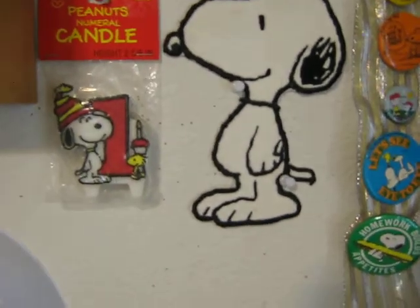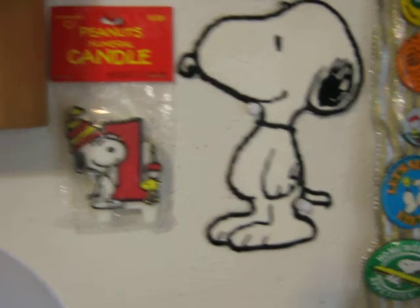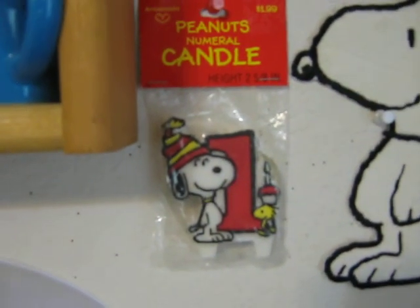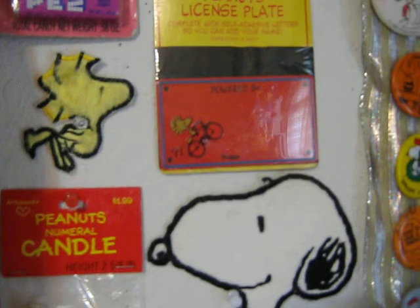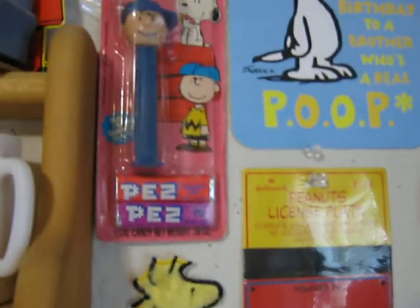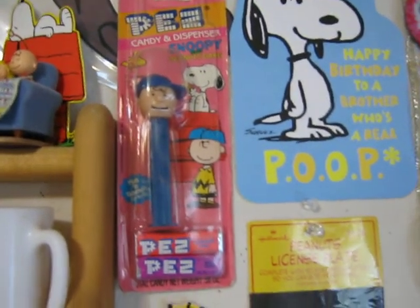It's a Snoopy and Woodstock iron-on patch set. An old 70s Snoopy candle. Woodstock Peanuts license plate. And that's an older Charlie Brown Pez, still on the package.